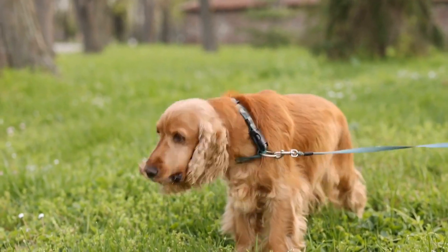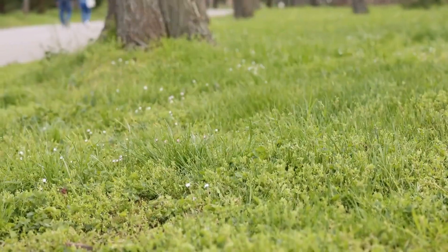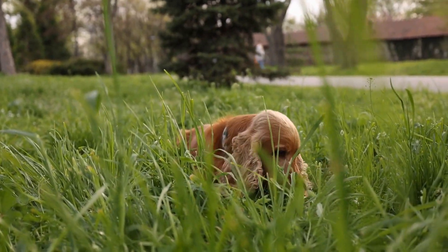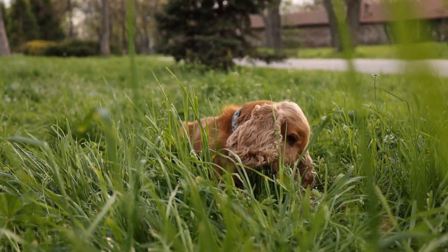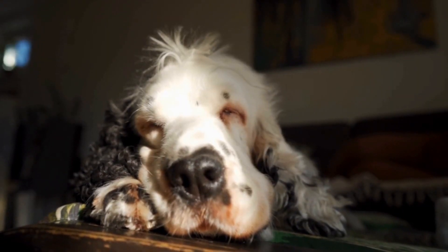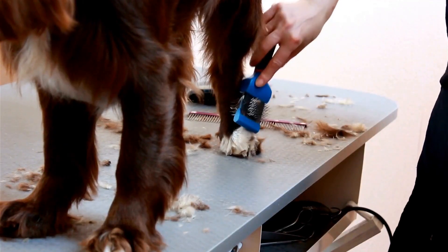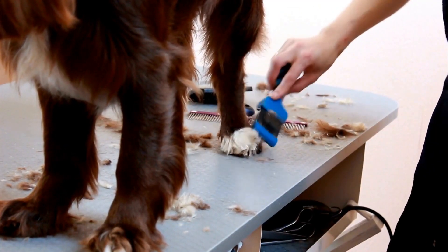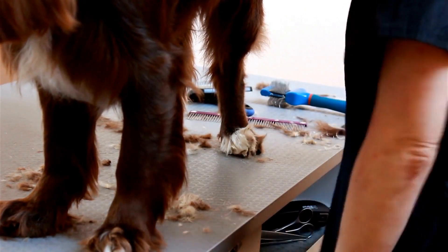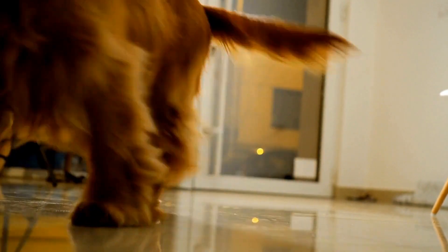Three: Gradual Departures and Arrivals. Avoid making a big fuss when leaving or arriving home, as this can create excitement and anxiety for your Springer Spaniel. Instead, practice low-key departures and arrivals to desensitize your dog. When leaving, calmly gather your things and avoid prolonged goodbyes. Similarly, when arriving home, greet your dog calmly after they have settled down.